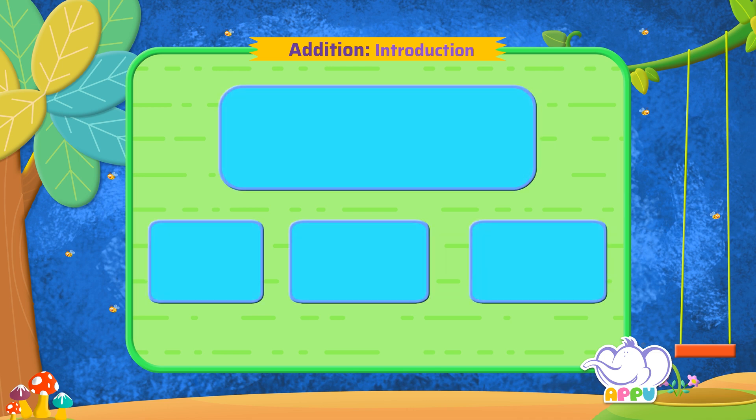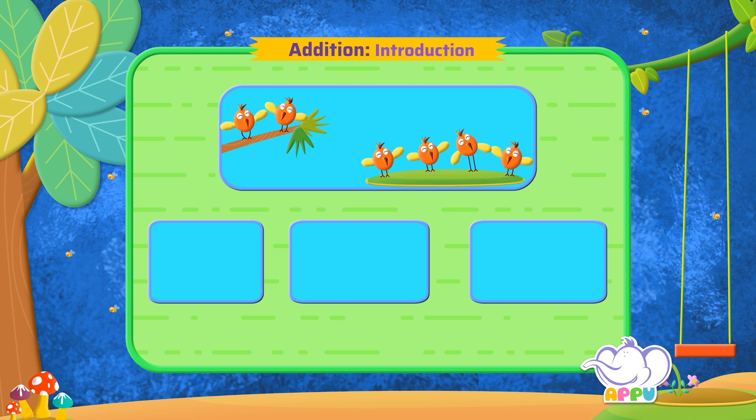Let's look at one more example. There are two birds on the tree and four birds on the ground. Let's use addition to find out how many birds we have all together. Let's put together or add two birds on the tree and four birds on the ground.